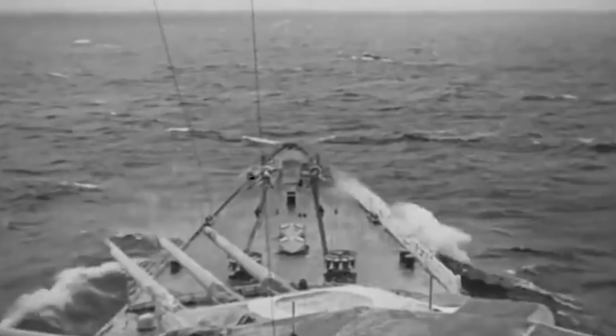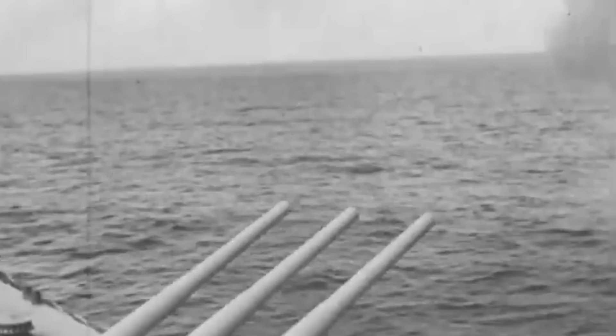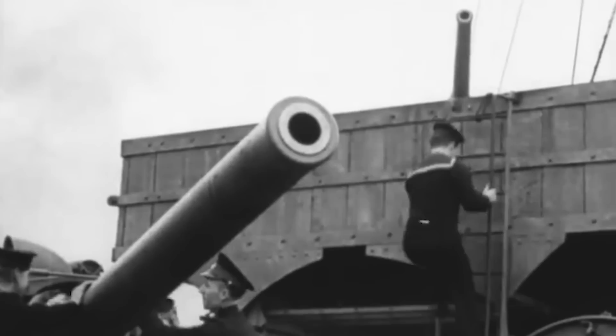However, her thrust was suddenly brought to an abrupt halt when one of the merchant ships left the convoy formation and turned straight into the German battleship. The maneuver was reckless and suicidal, but the crew aboard the small converted merchant ship HMS Jervis Bay was determined to save the rest of the convoy, even at the cost of their own lives.